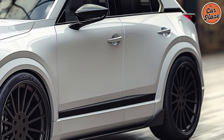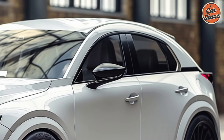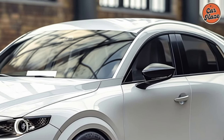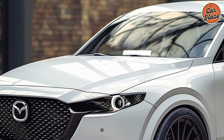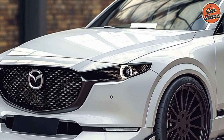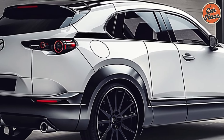You may elevate your driving experience with the available Bose premium sound system, which offers crystal clear music. The CX-50 places an emphasis on passenger comfort, and all passengers, from front to back, will have more than enough space to stretch out in the roomy interior.